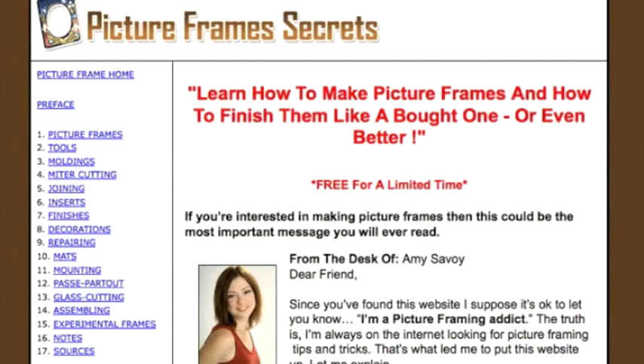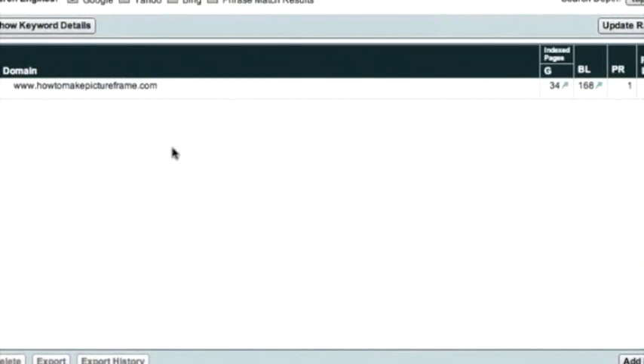Now, this website, howtomakepictureframe.com, just happens to be one of those websites he created during this time, and it should be full of potential for you, the potential buyer. I've brought up the domain in the rank tracker in Market Samurai. You can see that howtomakepictureframe.com has a page rank of one with 168 backlinks, all targeting that domain.